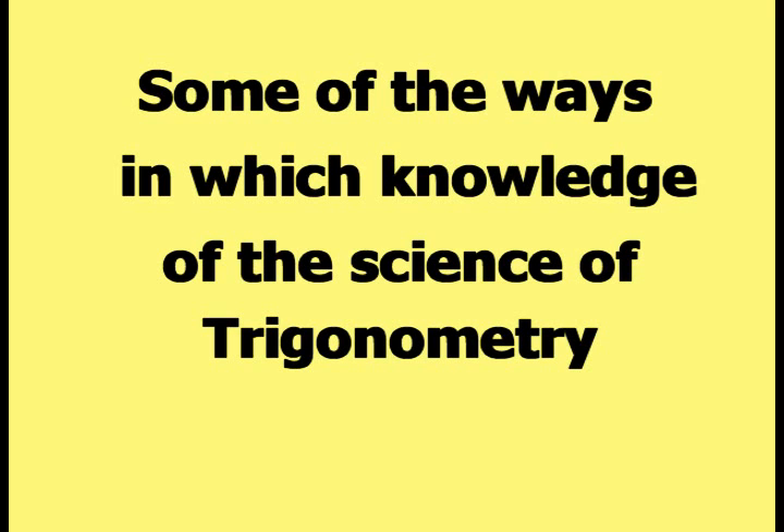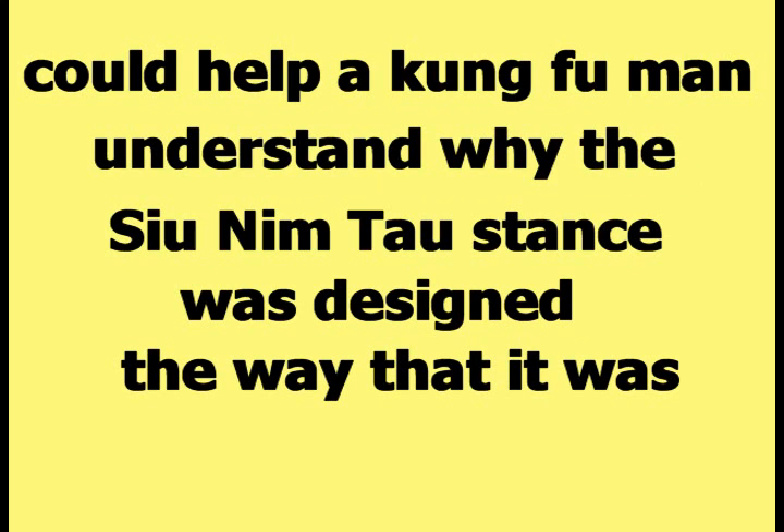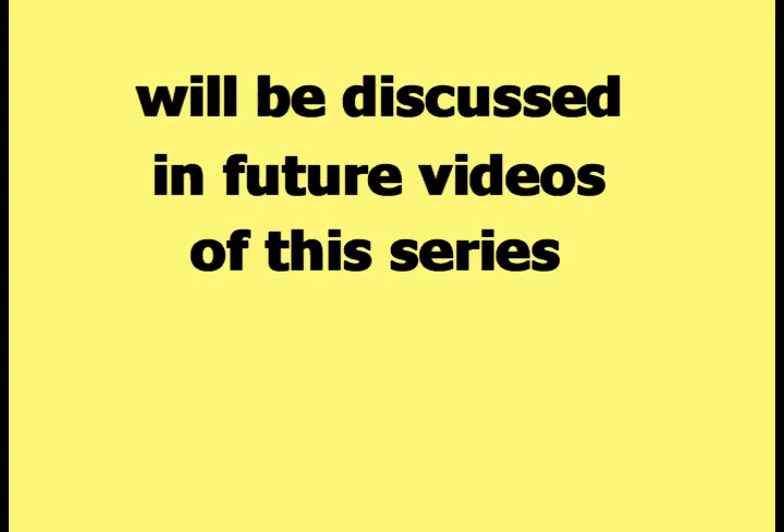Some of the ways in which knowledge of the science of trigonometry could help a Kung Fu man understand why the Siu Nim Tao stance was designed the way that it was will be discussed in future videos of this series.